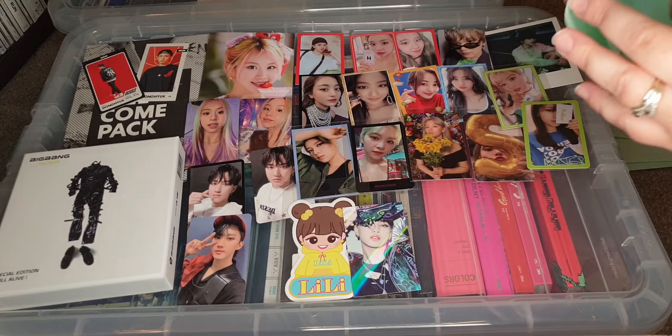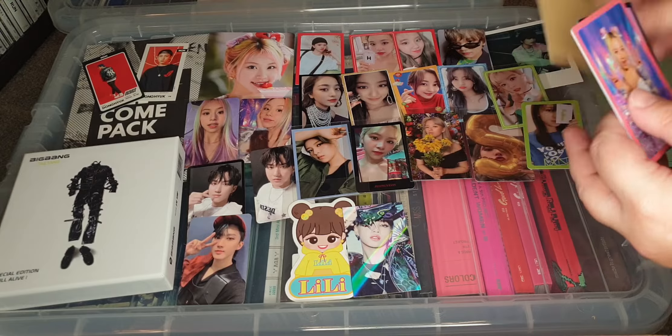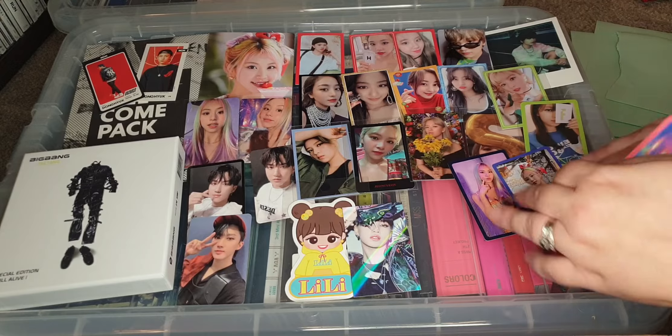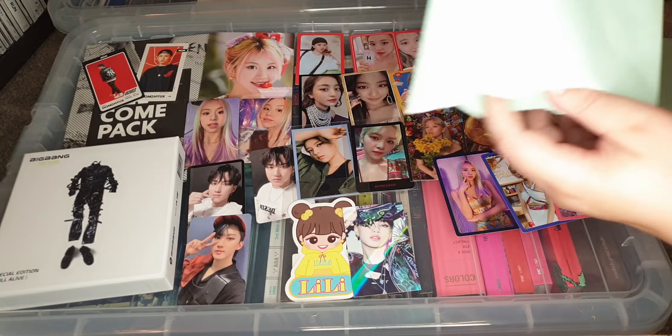Next one is more TWICE - lots of TWICE going on! I'm going to have so much fun putting stuff in my binders. It's Nayeon's 'Taste of Love' pre-order card - I've already got this one but I just love it. Look at this - it's so cute! Her styling for this comeback is amazing. 'Alcohol Free' is not my favorite TWICE song, it's not up there with 'Can't Stop Me' or 'Fancy' or 'Feel Special', but the girls are on point as always.